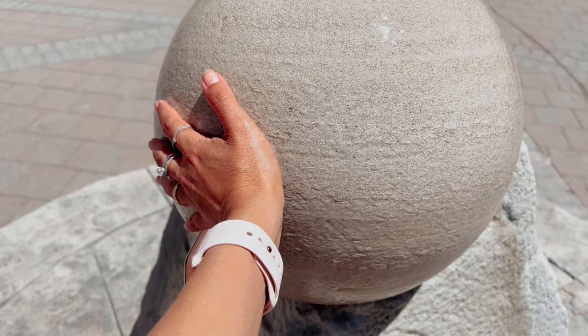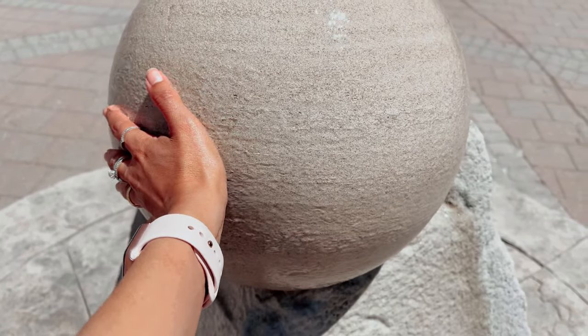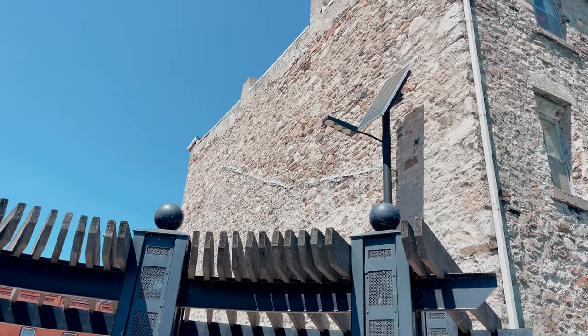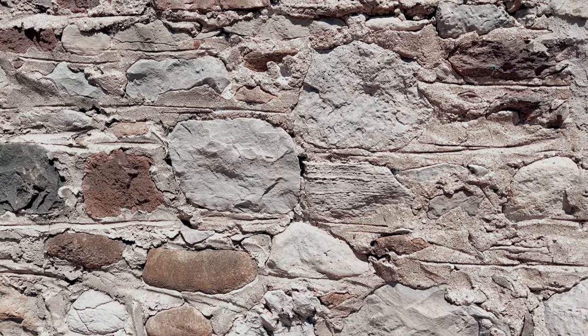And speaking of building materials, the city is known as Canada's capital of cobblestone, because there is a large concentration of houses built with stones here.